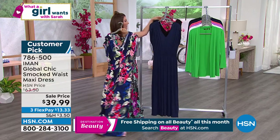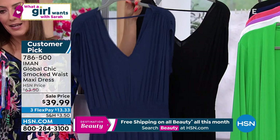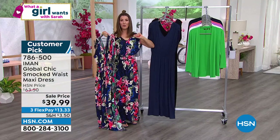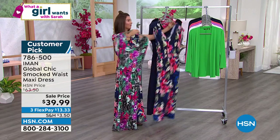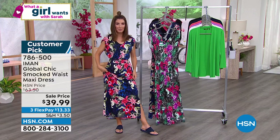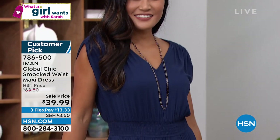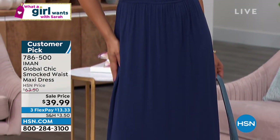We've got two solid colors: Pauline is wearing the navy and it also comes in a great black. Think about this — this is one head-to-toe outfit for less than $40. Where else could you find a head-to-toe outfit? All you're going to do is add the shoes and we have those coming up. Iman's dresses are always big, big customer picks — this maxi, no exception.